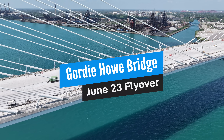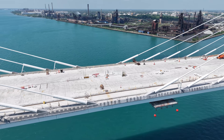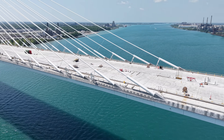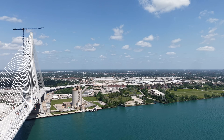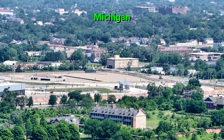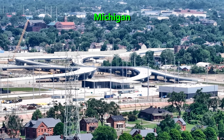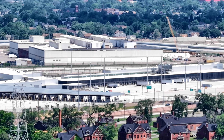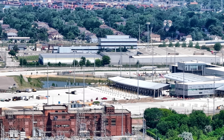Hi, and welcome to WinAir Video's June 23rd flyover of the Gordie Howe Bridge Project. There is always something new happening and today's video won't disappoint. The Gordie Howe International Bridge is now approximately 95% complete, with construction crews making significant strides since May 2025.